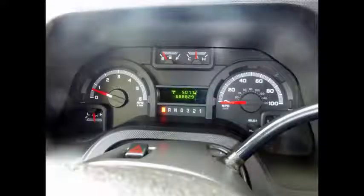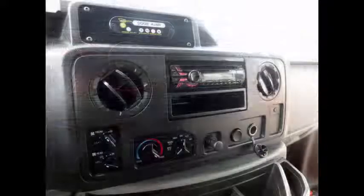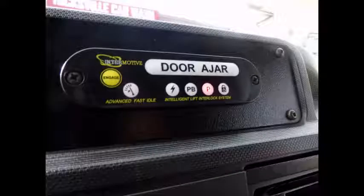This clear title bus for sale has 68,882 miles on it. It includes an AM/FM/CD stereo system with remote, an advanced fast tidal system, and a wheelchair safety interlock system.